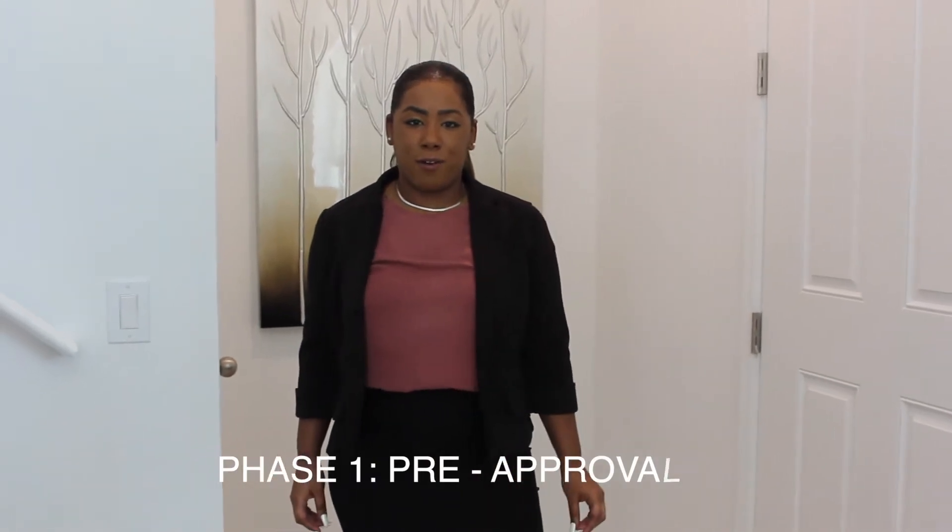There are many awesome things about purchasing new construction, whether it be the new granite, the new tiles, choosing your color choice, or choosing your lot — it's all super exciting. But for my clients, take a step back. Let's start with phase one in purchasing new construction: pre-approval.